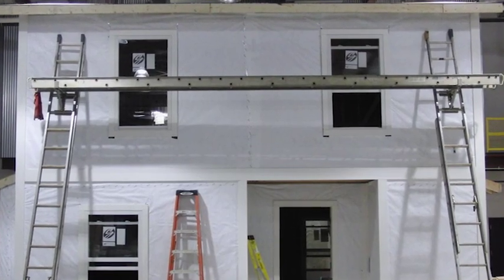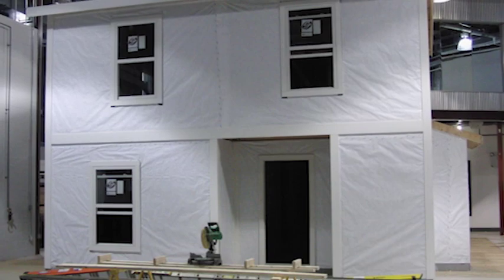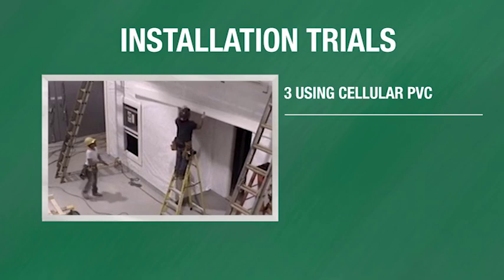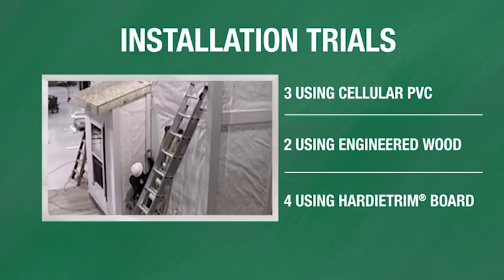Our study took place at Home Innovation's research lab on a replica of a typical two-story home. Over six days, a professional exterior trim crew — who are experts in PVC trim installation — performed nine identical installation trials: three using PVC, two using engineered wood, and four using Hardy trim boards.